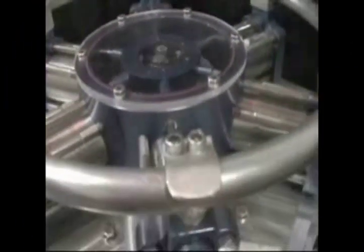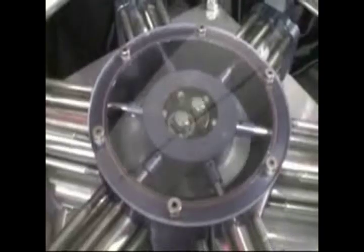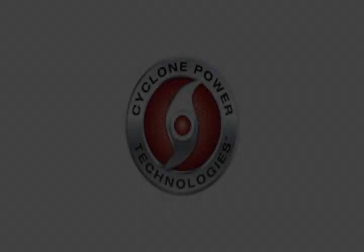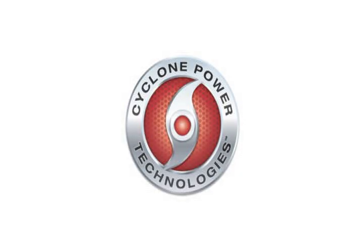Cyclone has approached a proven method of making clean, renewable energy with new proprietary technology. We think this is a game changer.